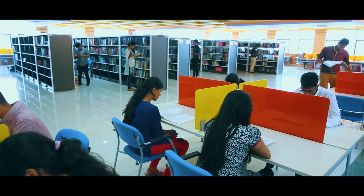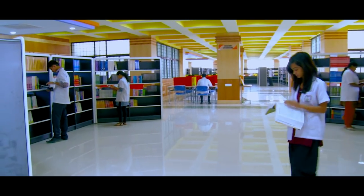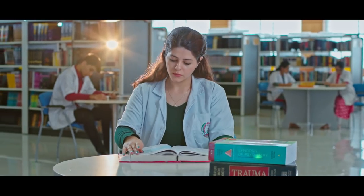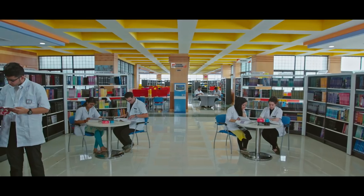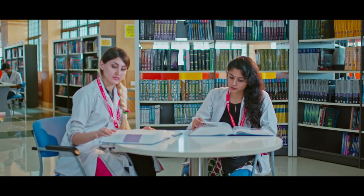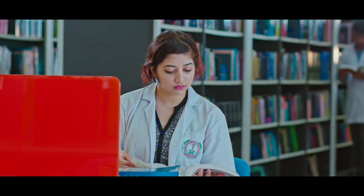The library is a treasure trove of knowledge. The spacious 45,000 square foot library houses more than 22,000 books with all modern amenities, with two working shifts enabling everyone to access the facility after working hours.